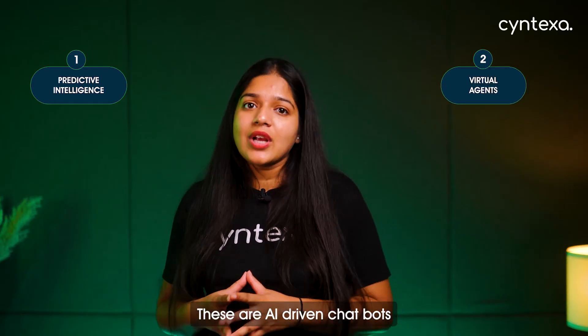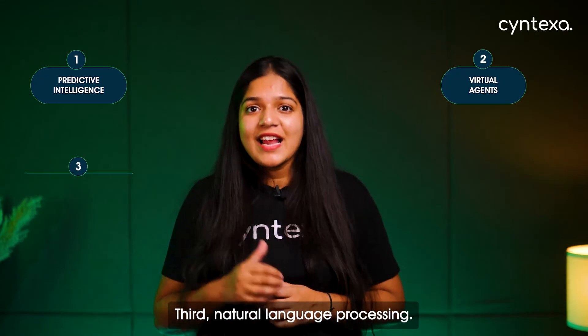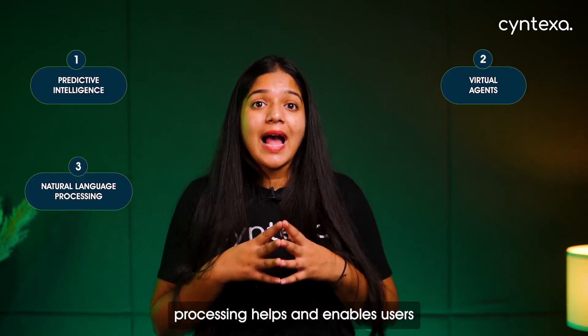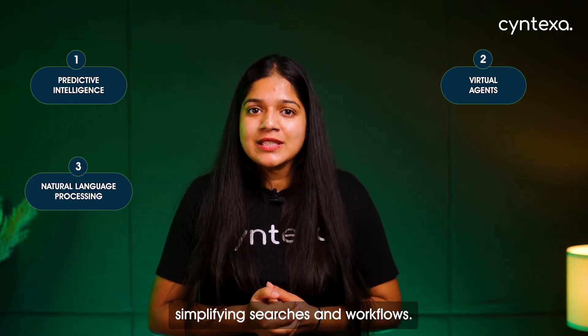Virtual Agents are AI-driven chatbots that provide 24/7 support, handling everything from password resets to complex service requests. Natural Language Processing enables users to interact with the platform in human language, simplifying searches and workflows.